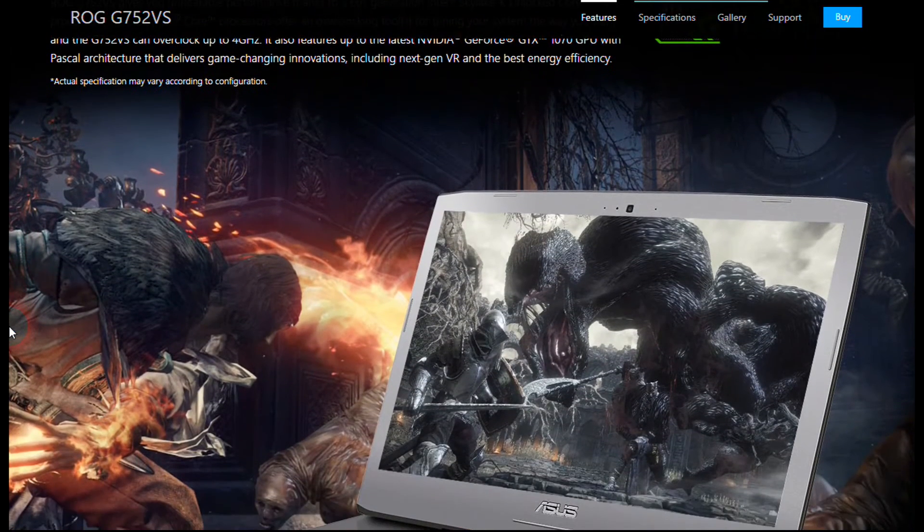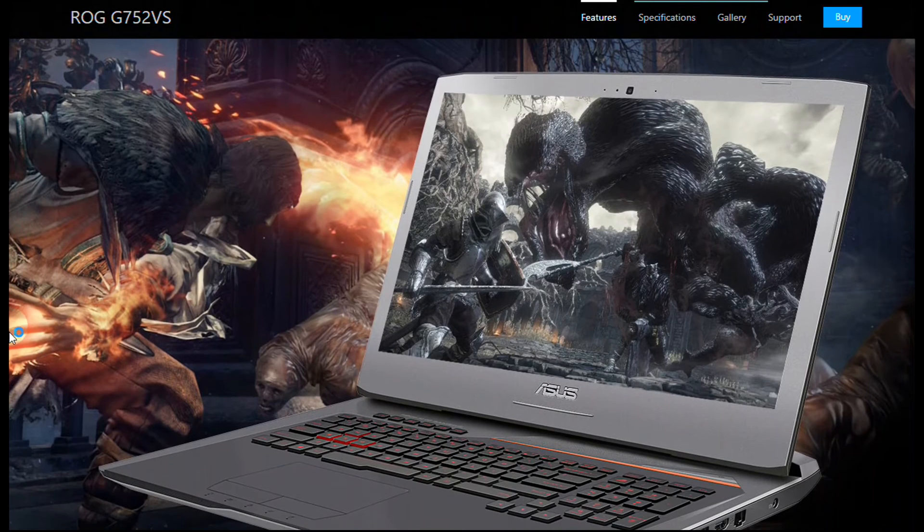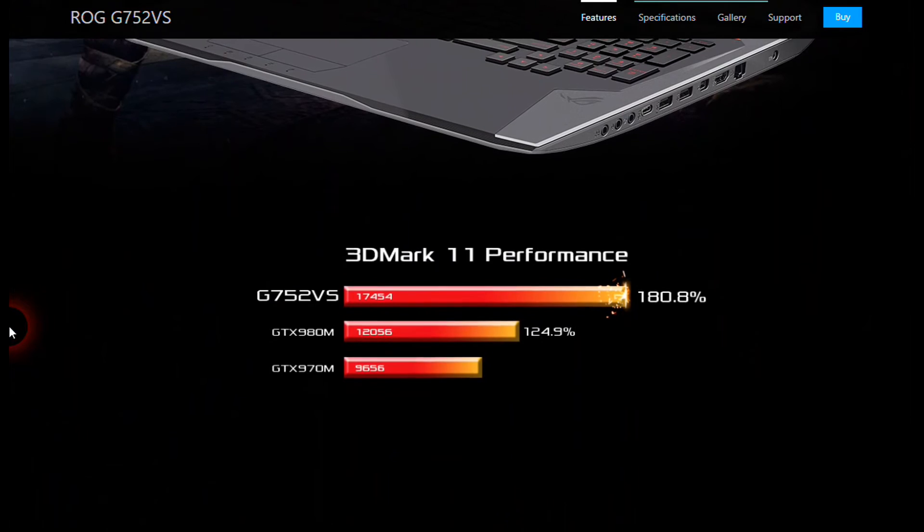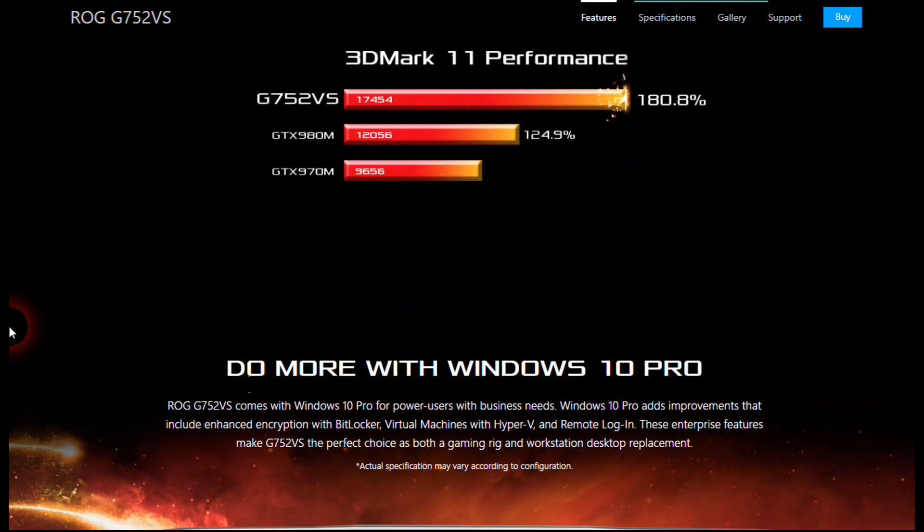Just like the GL502VS, the GTX 1070 supports virtual reality and comes with G-Sync display technology, which eliminates lag, frame rate stutter, and visual tearing.